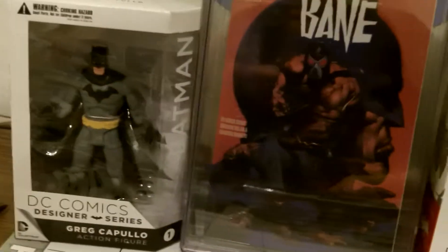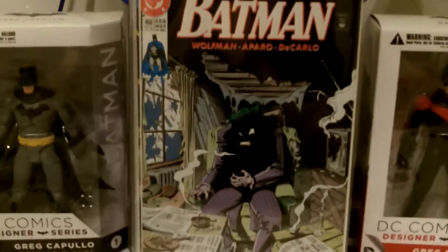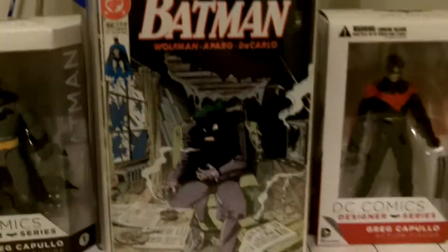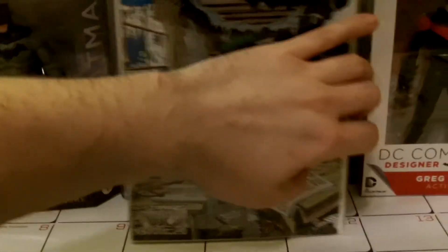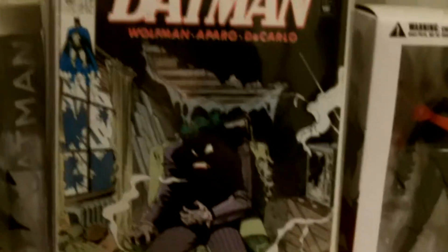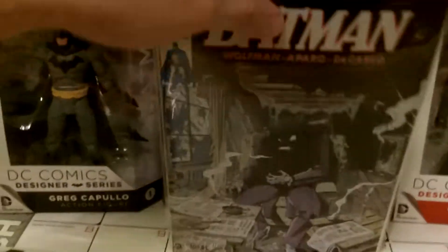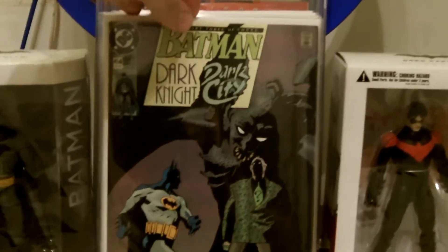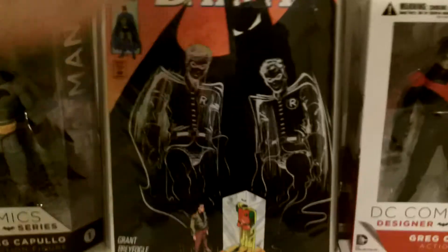Let me grab this stack of books here. It's hard to see the numbers from this far back — I have to hold the camera a certain way to get it all in the picture. That's #450 — that's a Joker cover. There's #451 — that's an awesome Joker cover. #454. #456.